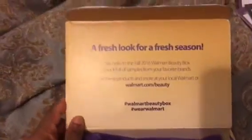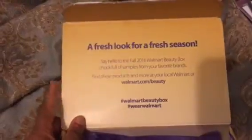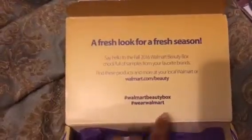When you open the box, you always see the sign which says 'A fresh look for a fresh season — say hello to the Fall 2016 Walmart Beauty Box, chock full of samples from your favorite brands.' You can find these products in your local Walmart, and they give you the website. You can share on social media using hashtag Walmart Beauty Box or hashtag Walmart. It also comes with a little card that talks about Walmart and how to share. I'm loving the tissue paper because lately they've been trying to match the theme of the outside of the box.